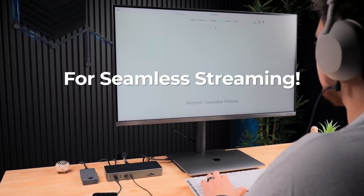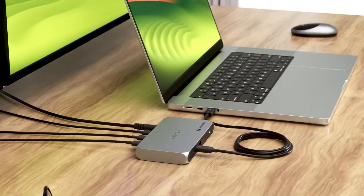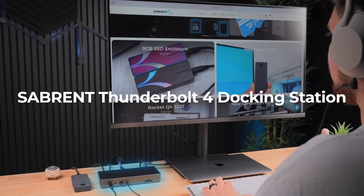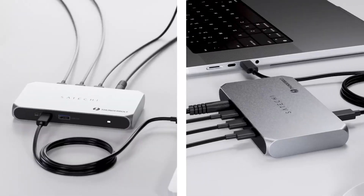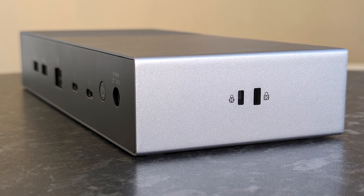Whether you're a creative pro, remote worker, or multitasking beast, the right docking station can turn your laptop into a full-blown command center. Every product featured supports lightning-fast transfers, high-resolution displays, and power delivery you can rely on. Find the one that suits your setup — all links are in the description below.